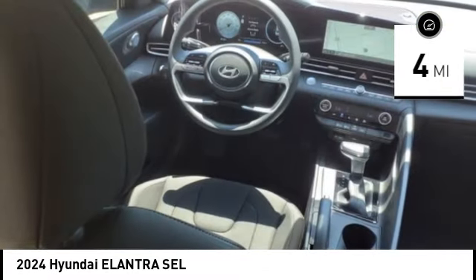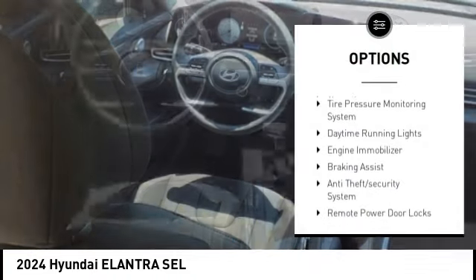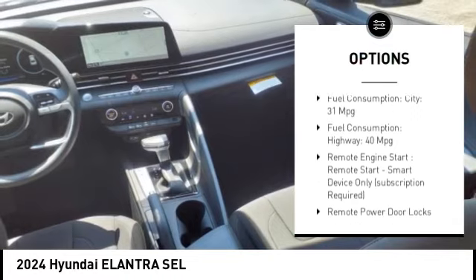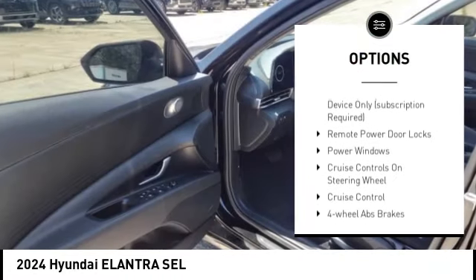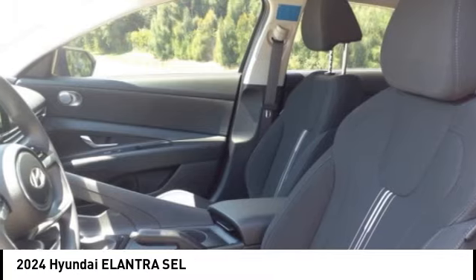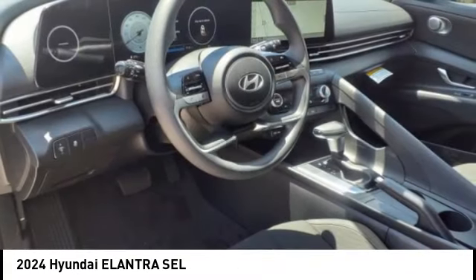Here are some of this vehicle's great options: stability control, tire pressure monitoring system, daytime running lights, engine immobilizer, braking assist, anti-theft security system, remote power door locks, front independent suspension, rear view camera, Bluetooth.